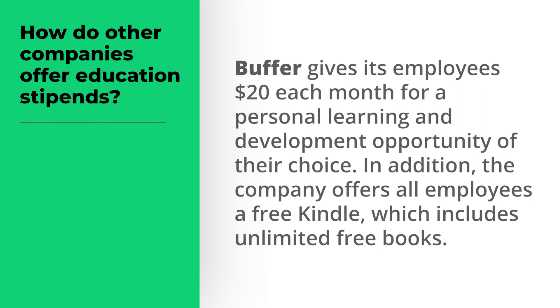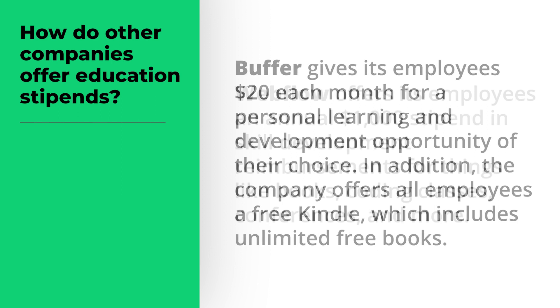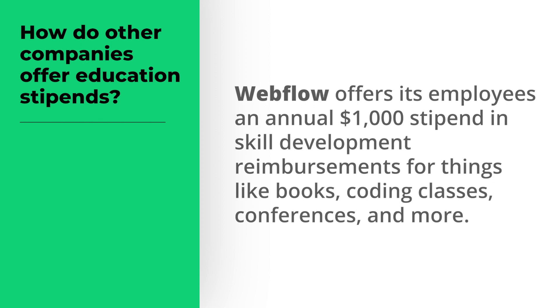Buffer's Kindle benefit includes unlimited free books. Webflow offers its employees an annual $1,000 stipend in skill development reimbursements for things like books, coding classes, conferences, and more.